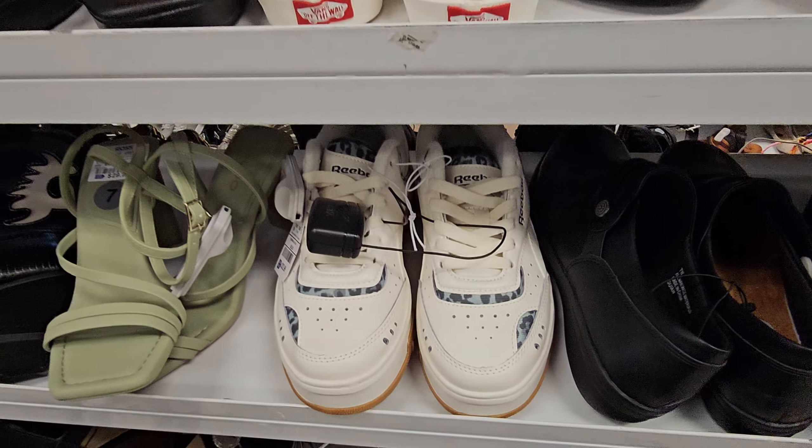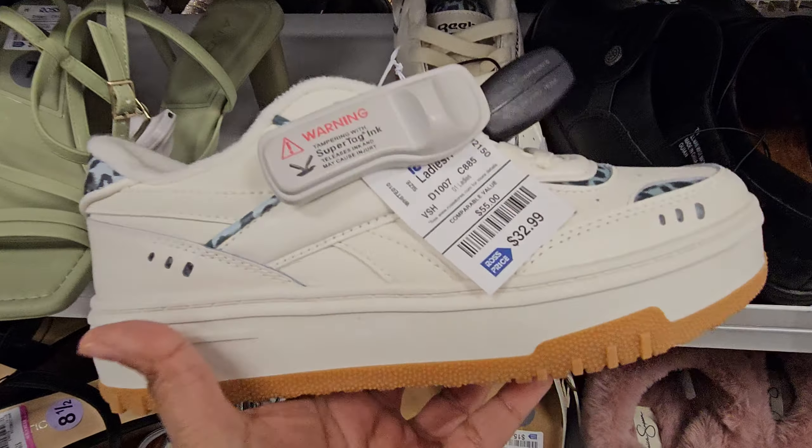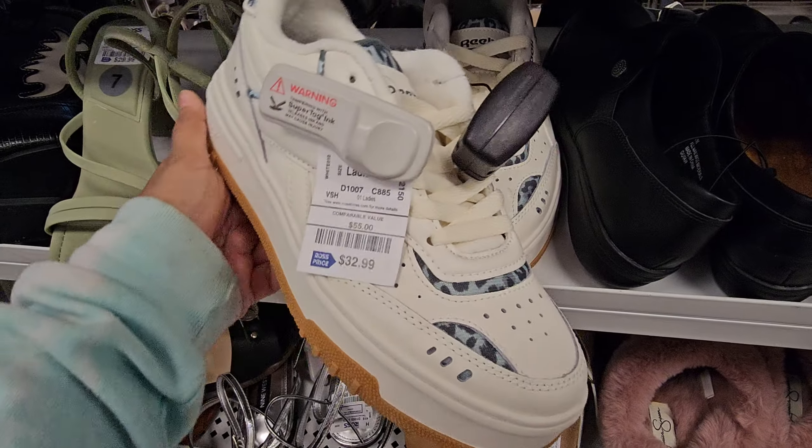Hey everyone, so I made it into a new Ross. Now check this out. There's a Reebok — these are $33. I kind of like these. Let's see, size 7. These are cute.